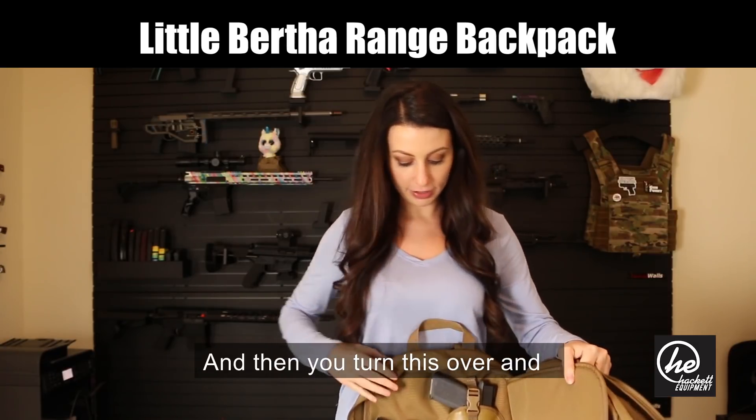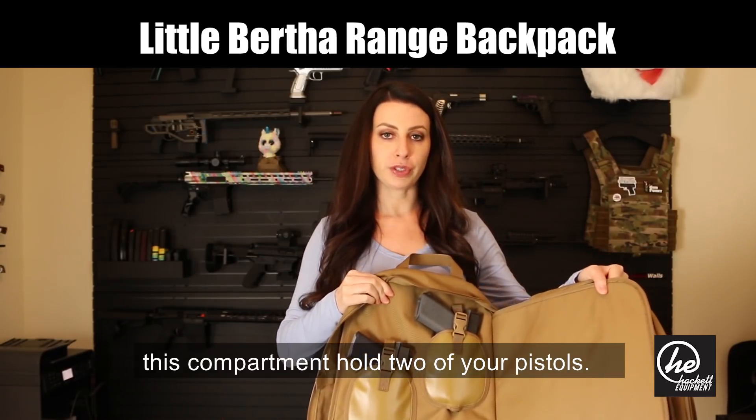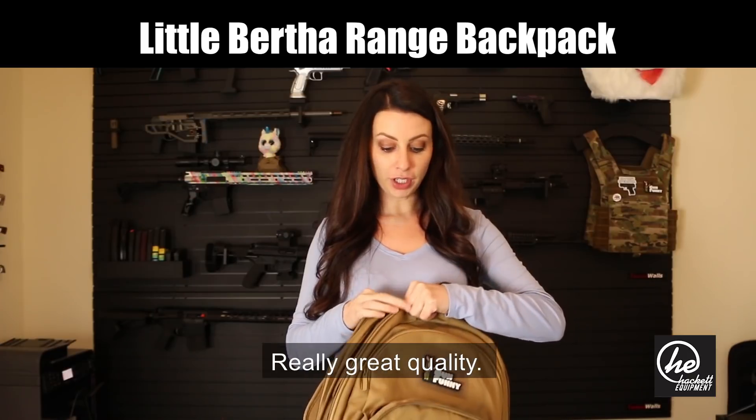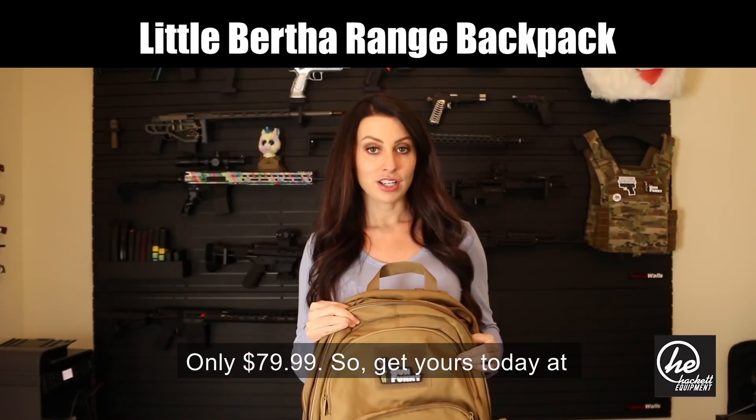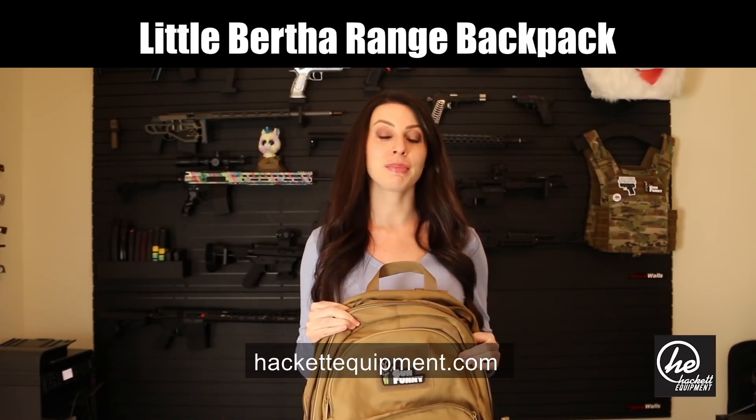And then you turn this over and this compartment holds two of your pistols. Really great quality. They are having a sale on them right now — only $79.99. So get yours today at HackettEquipment.com.